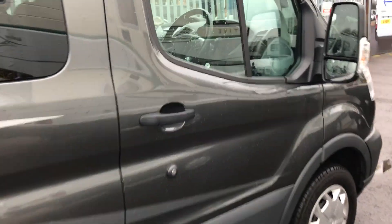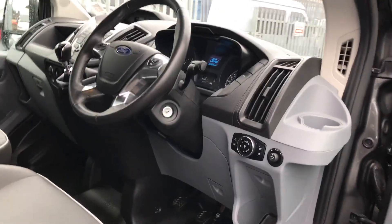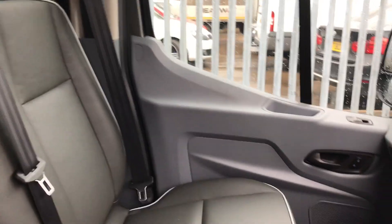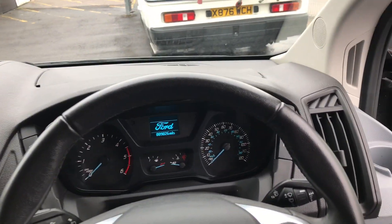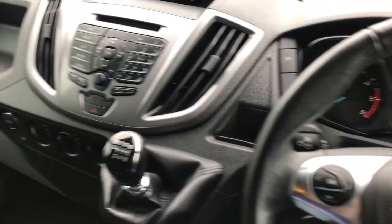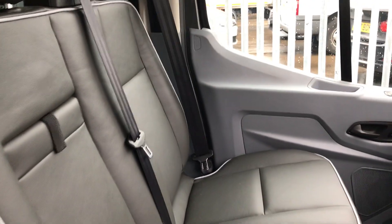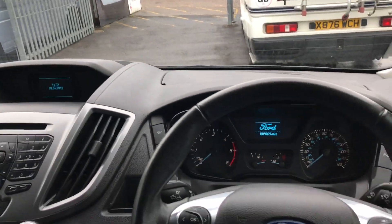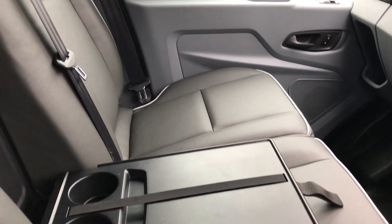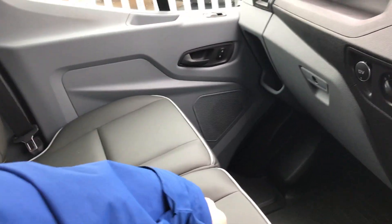I'll begin by showing you the interior. Climbing in is nice and easy due to these steps, and one of the things you'll notice immediately is how luxurious the inside is — it's just like a car. These lovely leather seats with armrests are great for long journeys, very comfortable, and just give that added luxury feel. You can see there's extra storage on the third seat if you don't need to carry passengers.